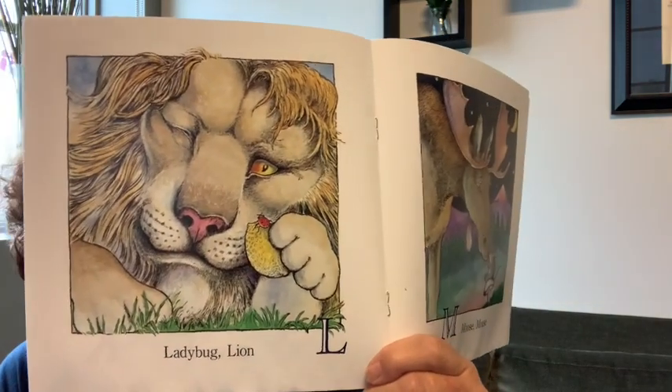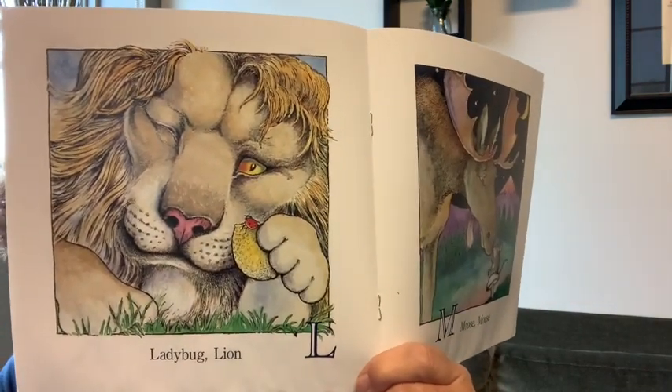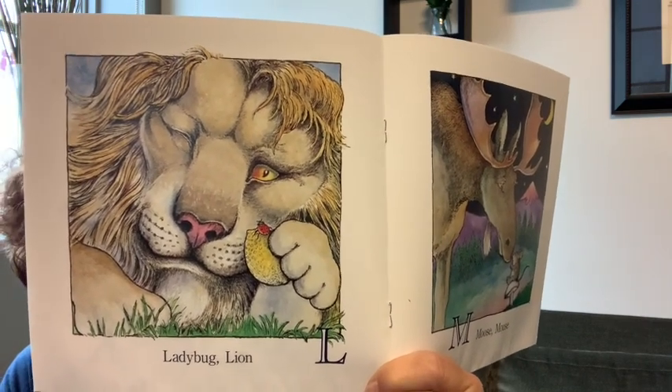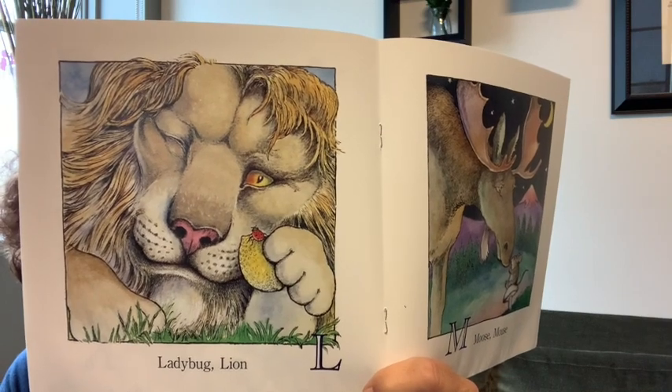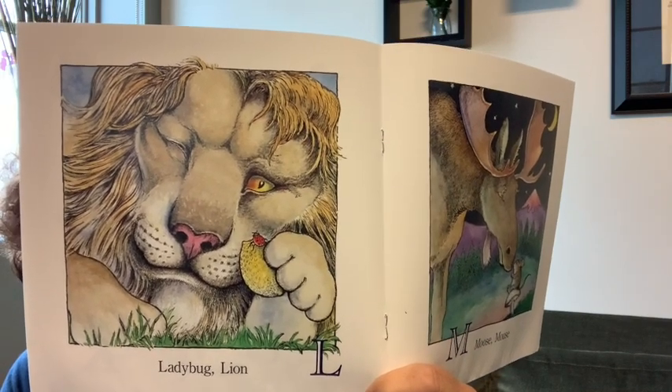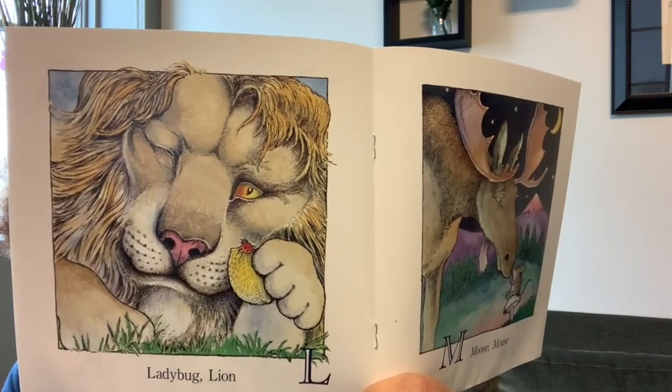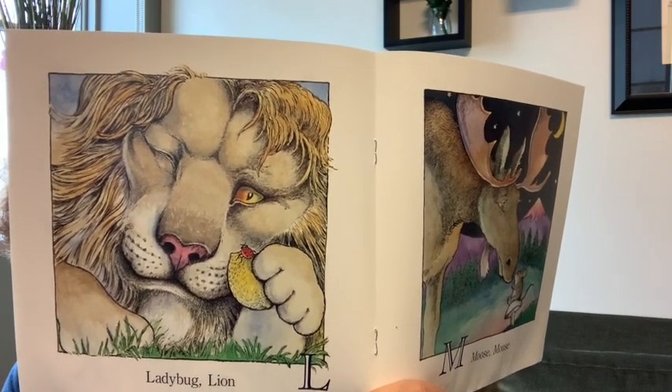L is for ladybug and lion. There's one more thing in this picture — it's a fruit, and the ladybug is crawling on it. That's right, it's a lemon. Lemon, ladybug, lion — all start with an L.